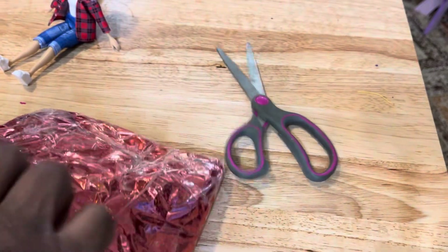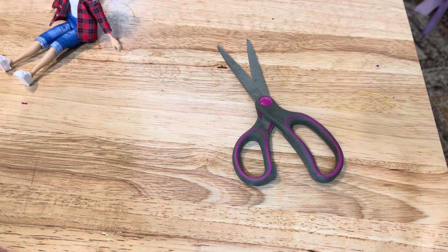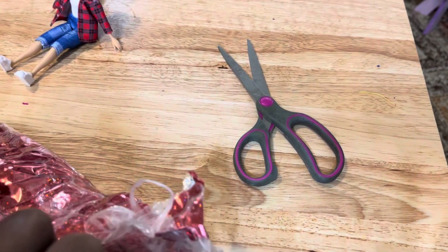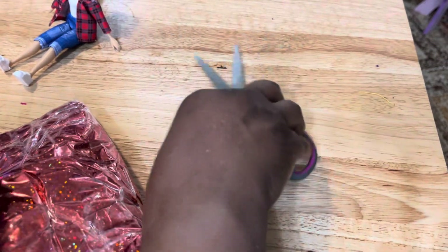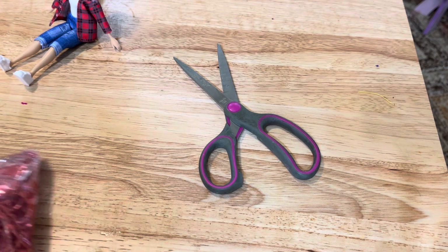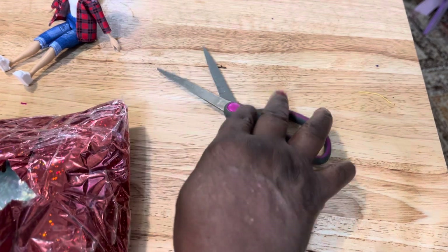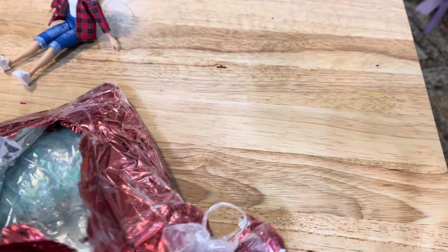I couldn't believe it — I got up this morning to check my mail and there this little package was, shining bright. I was so happy to see it. Alright guys, I'm almost into it — woohoo! I can see a package, I see some stuff!